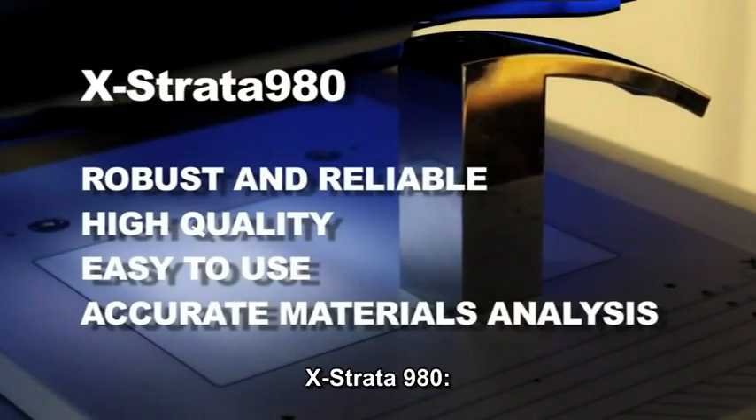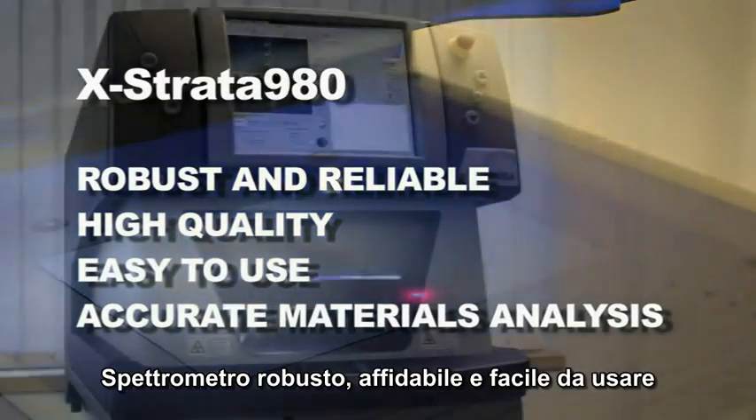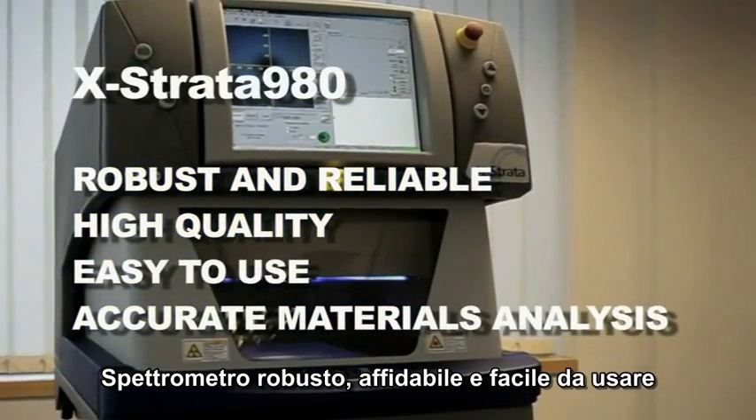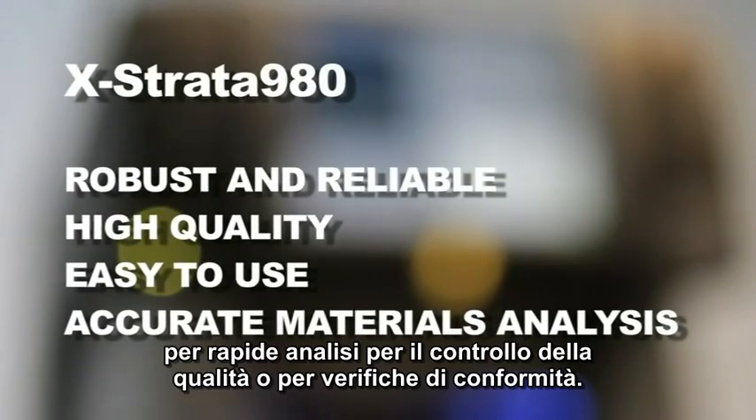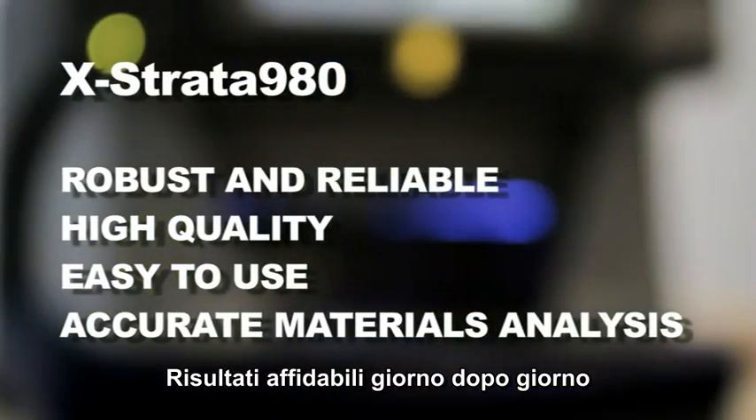The X-Strata 980: a robust, easy-to-use spectrometer for rapid quality control analysis and compliance testing. Providing reliable results day after day.